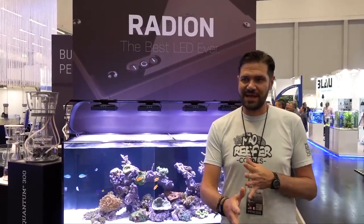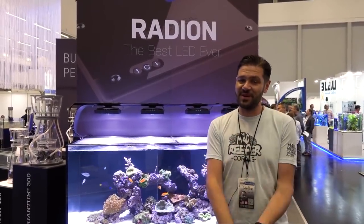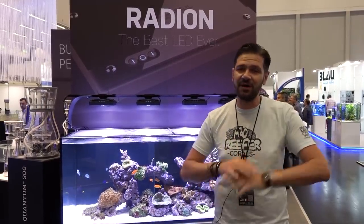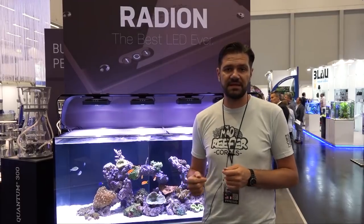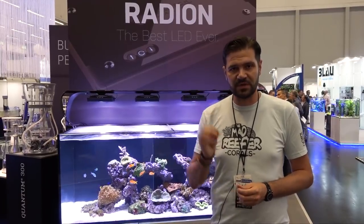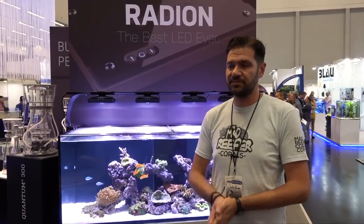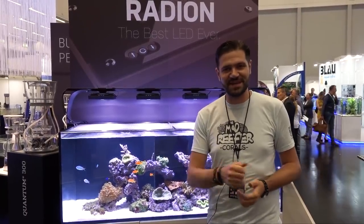I hope you've enjoyed this quick tour of the EcoTech Marine, AI, NYOS, and DD combination booth. If you want to see more interesting reef gear like this, be sure to subscribe to the channel and hit that notification bell so you never miss a video. Definitely check the link in the description or follow this playlist to more in-depth videos from EcoTech Marine where they'll dive much more deeply into all the products I've just shown you — there'll be one video for each product. If you enjoyed this video please give it a thumbs up, don't forget to subscribe, and thank you for tuning in.